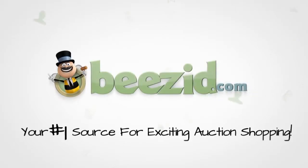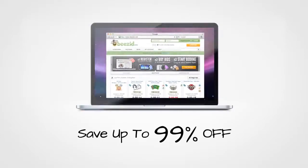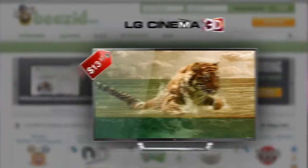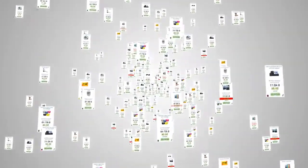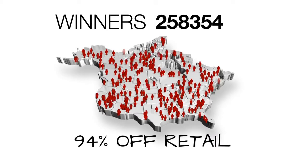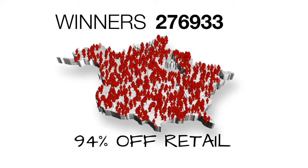Welcome to Beezid, your number one source for exciting auction shopping and absolutely unbelievable deals on just about anything. We have hundreds of auctions running all day, every day, so you're sure to get what you want at insanely low prices. With over a quarter of a million winners so far and counting, the average winner's discounts at Beezid are 94% off retail.